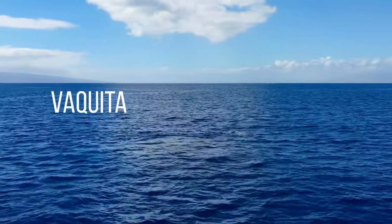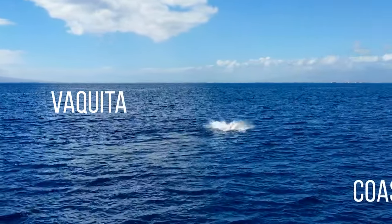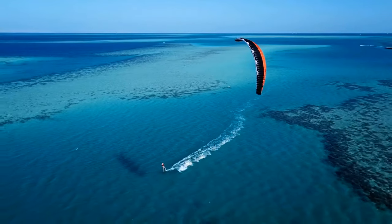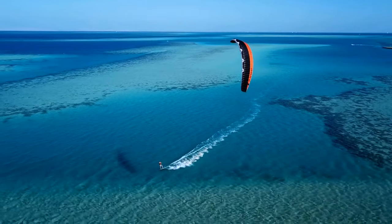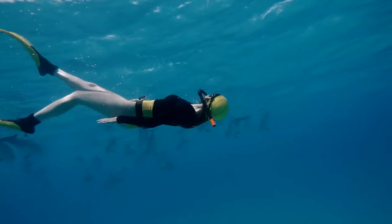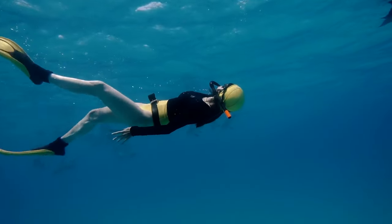The Vaquita. Going out on a boat off the coast of Mexico sounds like the perfect vacation — the sun, the blue water, the most endangered sea creature. The Vaquita isn't dangerous, but don't expect it to stick around to say hello or sign any autographs.